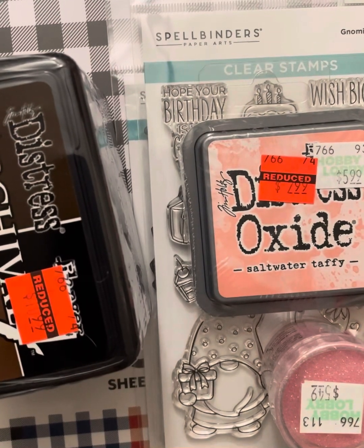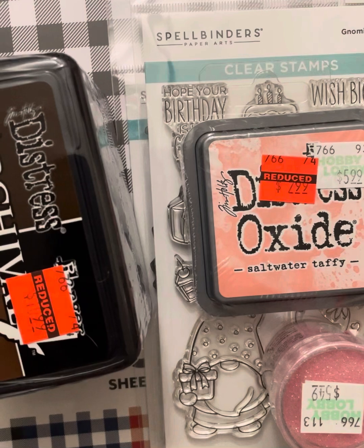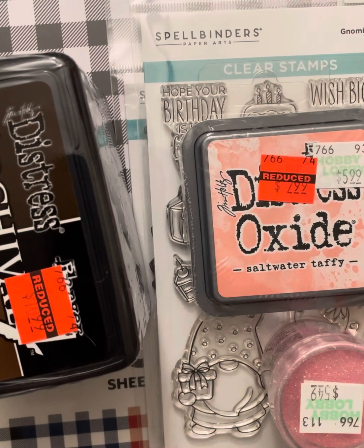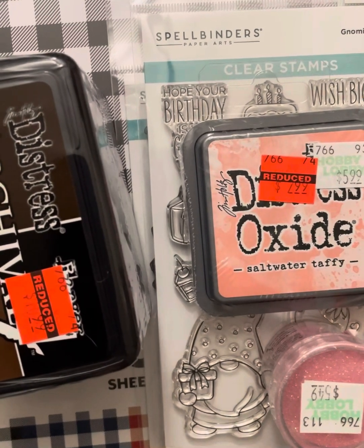Hello, crafty friends. It's Sue, your not-so-crafty crafter. I'm here with a little bit of a Michael's haul. It's actually several small hauls compiled together over the last couple of weeks that they've had clearance stuff.